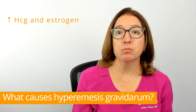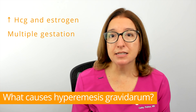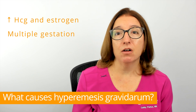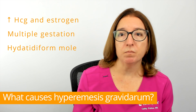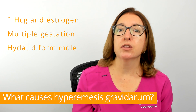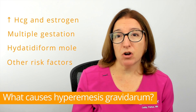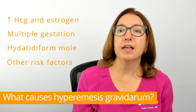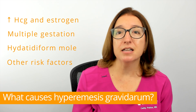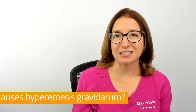In addition, hyperemesis is more common if you are pregnant with twins or more babies, or if you have something called a hydatidiform mole, which is an abnormal mass that grows in the uterus during the first part of pregnancy. Hyperemesis is also more common in individuals with a history of motion sickness or migraines, and in those who have a family history of hyperemesis.